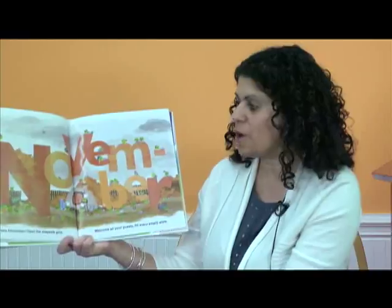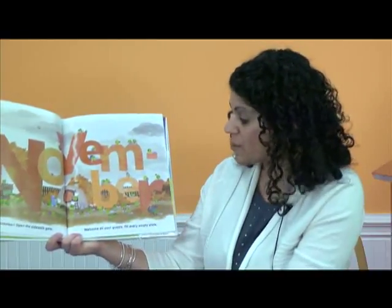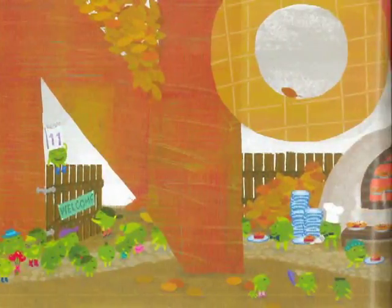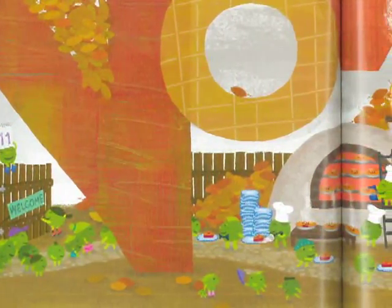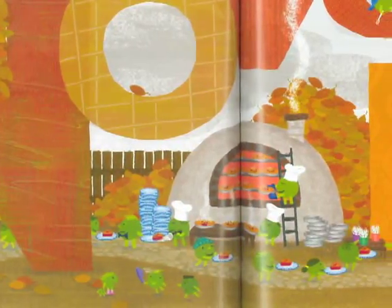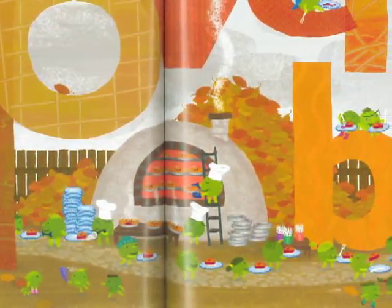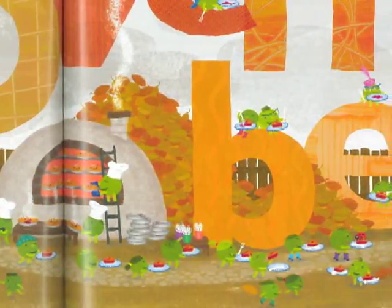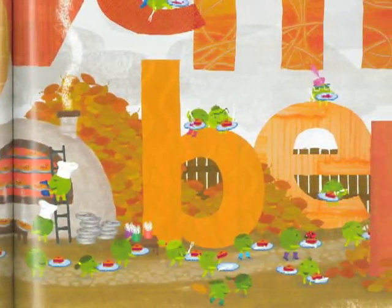Happy November. Open the sidewalk gate. Welcome all your guests. Fill up every plate. They're getting ready to greet their friends. It looks like all their pea friends are coming over for a great big feast. What holiday would they be celebrating if friends and family are coming over for dinner? Don't forget it's in the month of November. Thanksgiving. You're right.